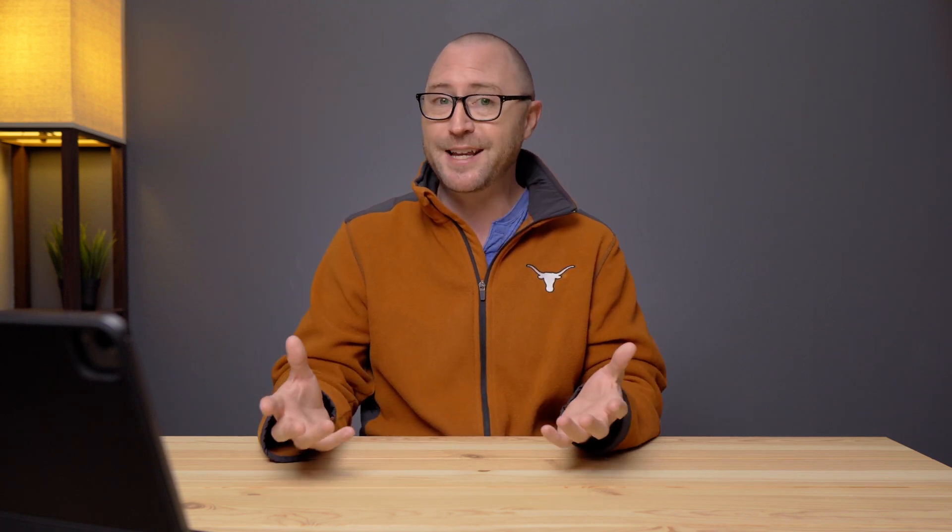That sounds good, except for the fact that you absolutely have to pay Apple's memory prices, which is pretty steep. To go from 8GB to 16GB is $200 — that's $200 for 8GB of memory. That is steep. And it's disappointing that a Pro-level computer gets a maximum of 16GB of memory and starts at 8GB.